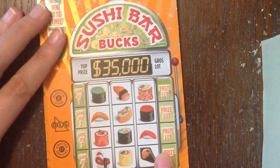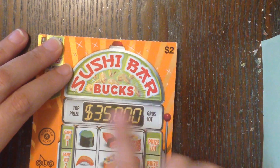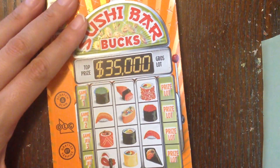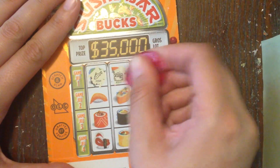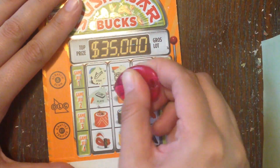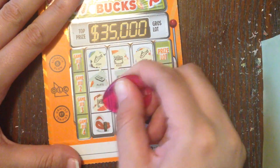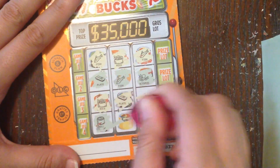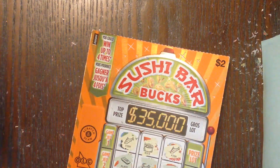Last up is this super cute Sushi Bar — it's like a slot machine style ticket. We're just looking for three of the same symbol to win a corresponding prize. Top prize is $35,000; it's a two dollar ticket, ticket number 19, overall odds one in 3.53 — pretty good odds for a two dollar ticket. Symbols scratched: fish, rice — not a match; fish, plate, fish, octopus; rice, plate, shrimp; roll, cucumber, roll. Looks like it's a loser.